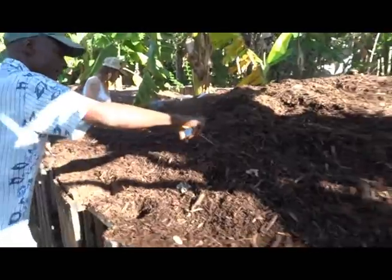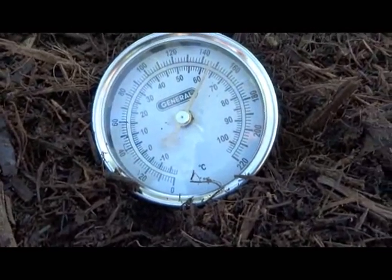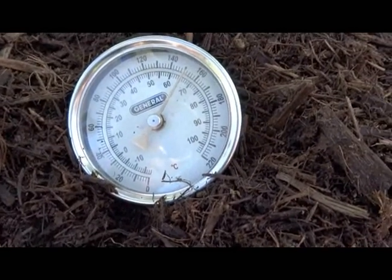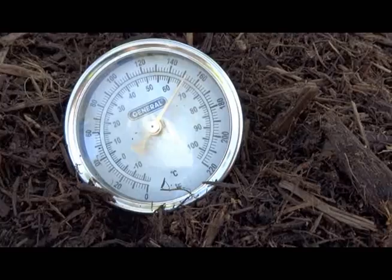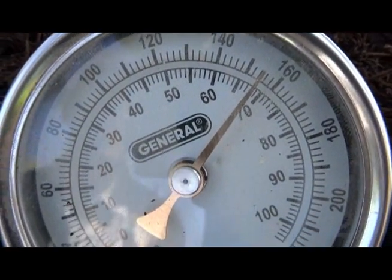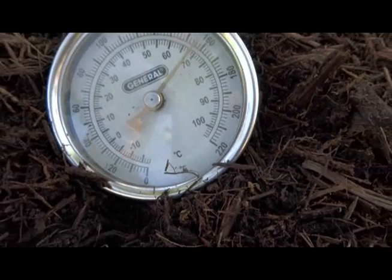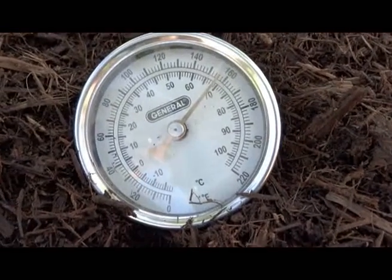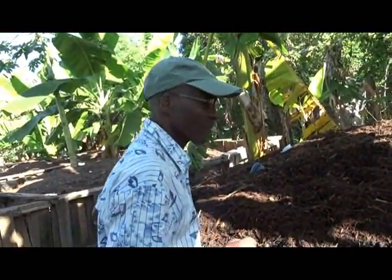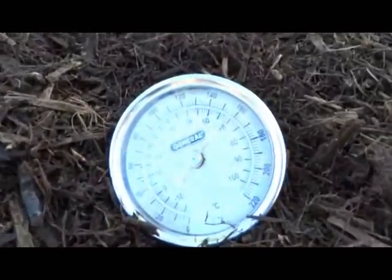We're just going to throw a thermometer in this. It's definitely cooking — it's 150 already and rising. 157 right now. Josefa, how many buckets do you normally dump on a regular day? For right now it's about 150 to 160. That's quite a lot. Three months ago we had 200-something, but for right now it's 150 to 160.